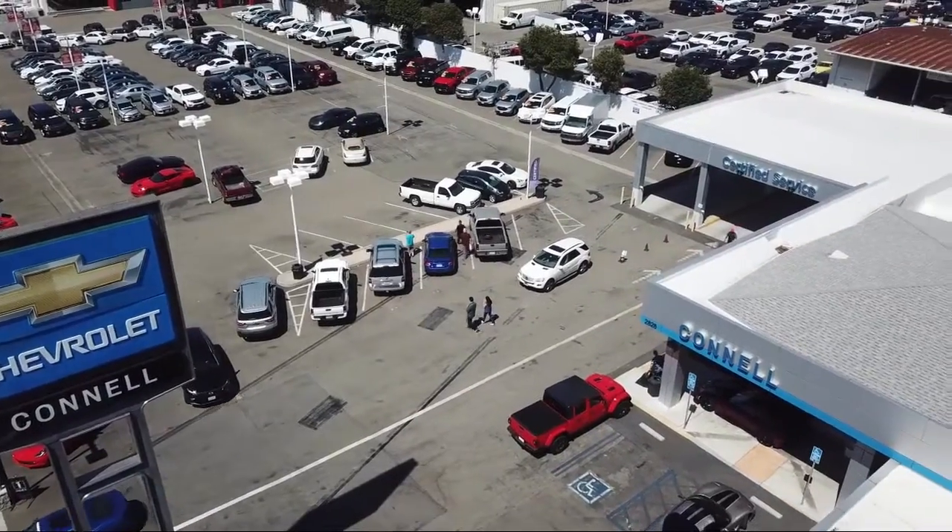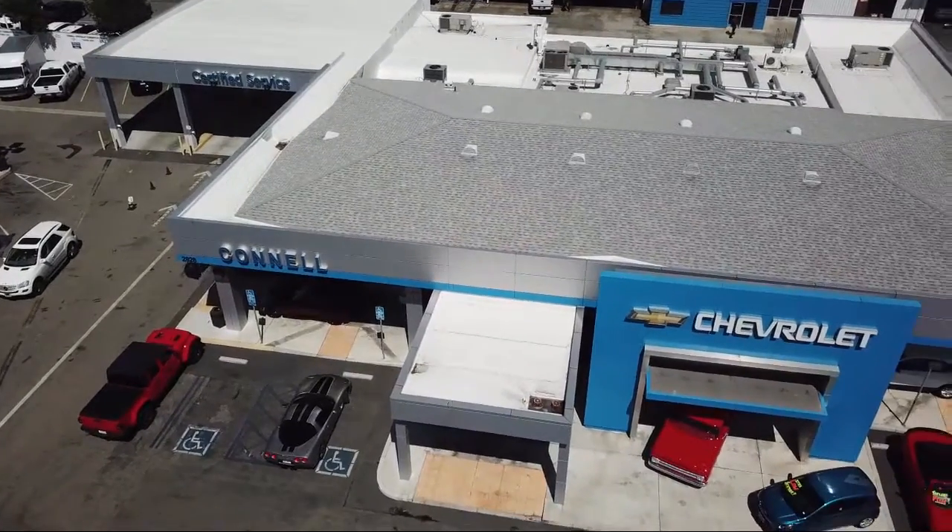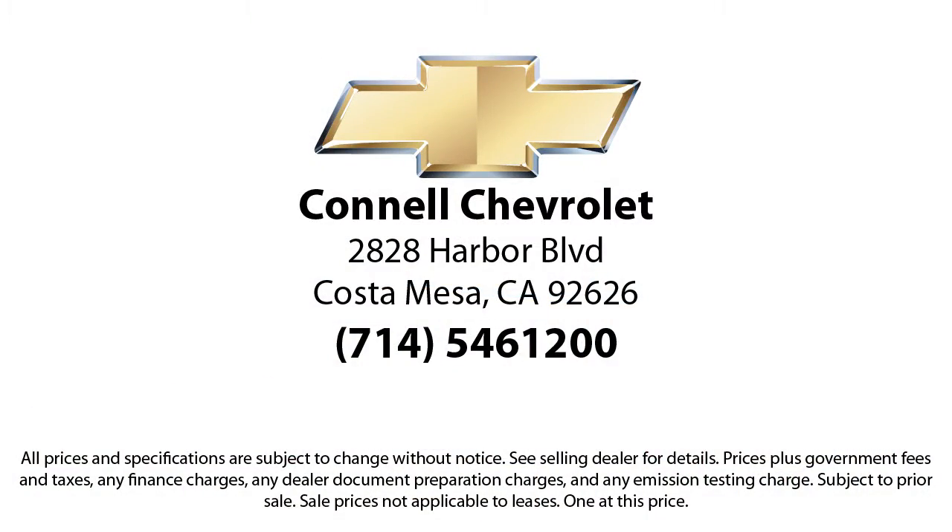So come see us today on our massive lot with over six acres of Chevrolet. Connell Chevrolet is located at 2828 Harbor Boulevard in Costa Mesa.